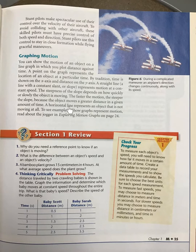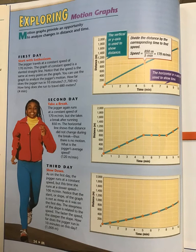A horizontal line represents an object that is not moving at all. To see examples of how graphs represent motion, read about the jogger and exploring graph motions on page 24. The vertical, or y-axis, is used to show distance. The horizontal, or x-axis, is used to show time. Divide the distance by the corresponding time to find the speed.